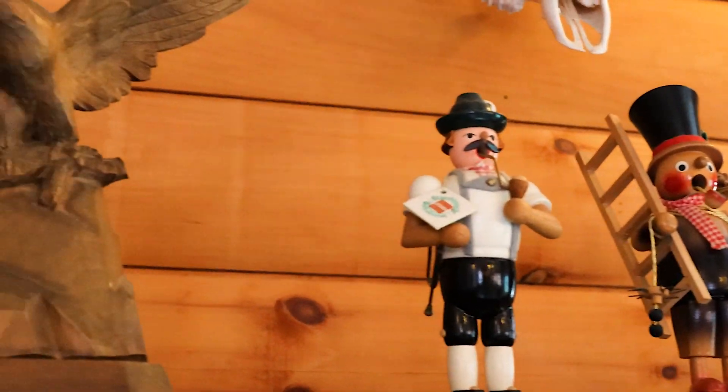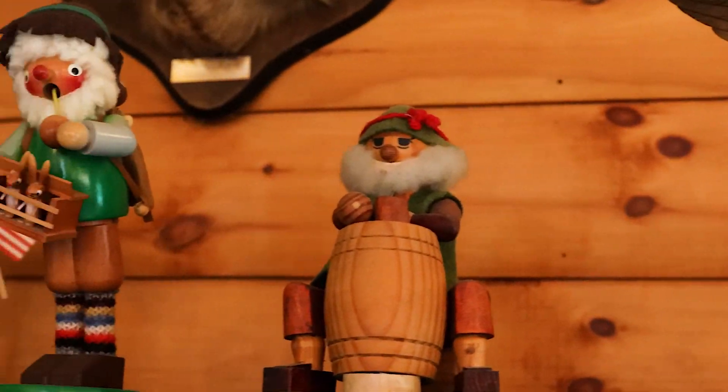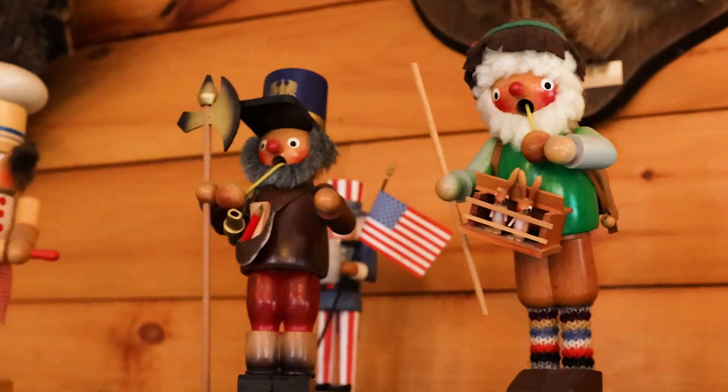The wood carvings were all done by my stepmother — she learned to do that in Bavaria. All the nutcrackers, a lot of the decor came from there, from my family.